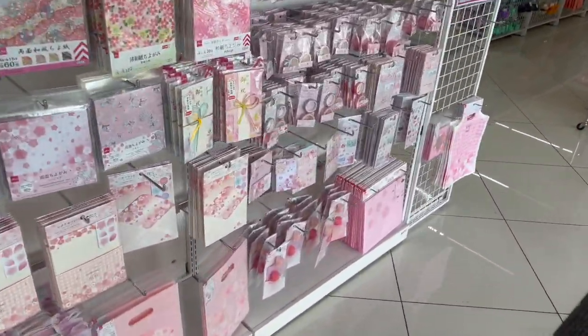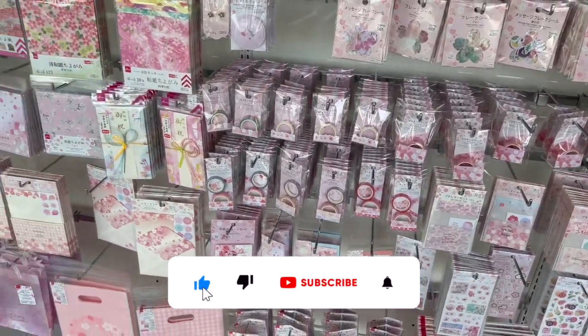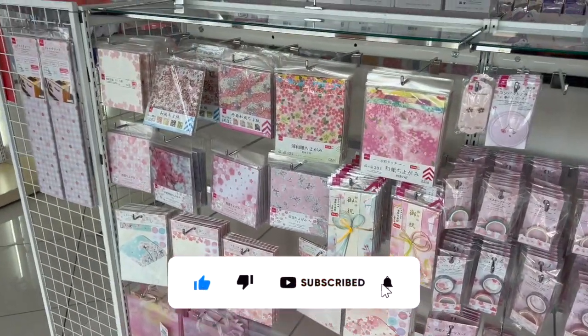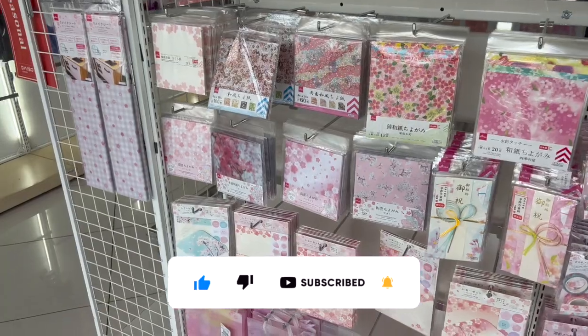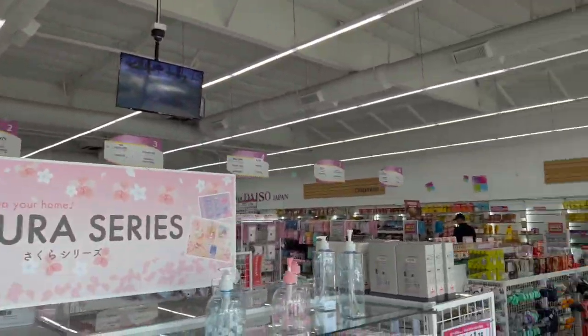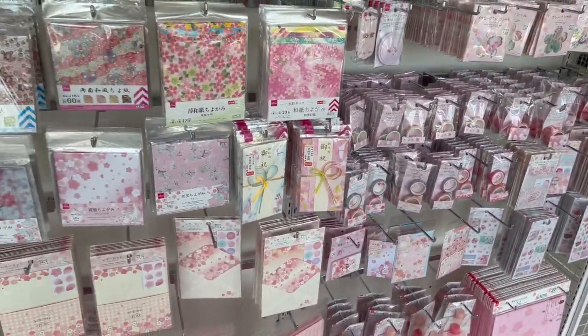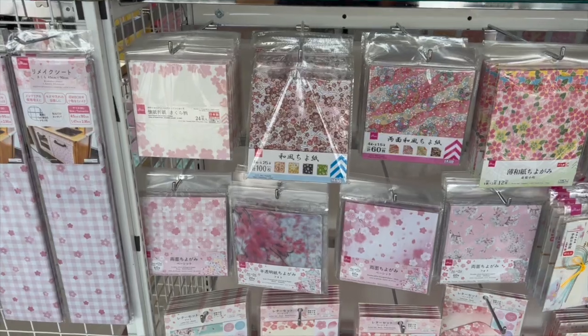Hey guys, Japan walkthrough for you! Thank you so much for watching my videos. If you are new to my channel, welcome — please consider hitting that like, subscribe, and notification bell so you never miss an episode. We're inside Daiso Japan, one of my favorite locations. We're gonna take a look around and see if we can find any new items or some hidden gems. Let's get started!